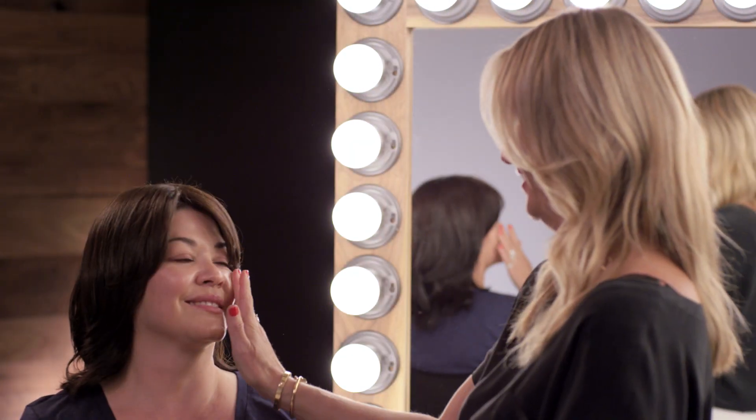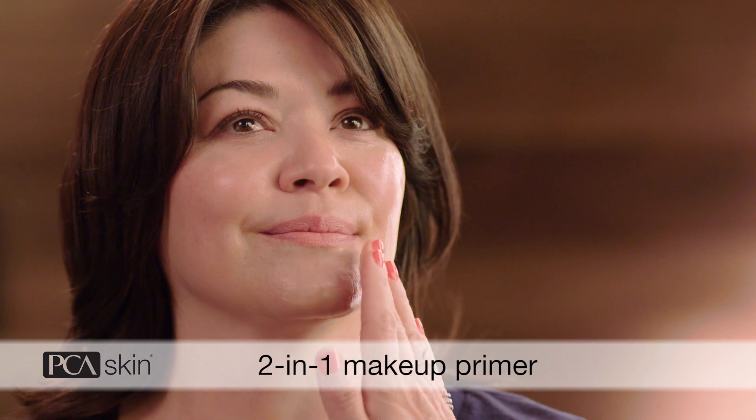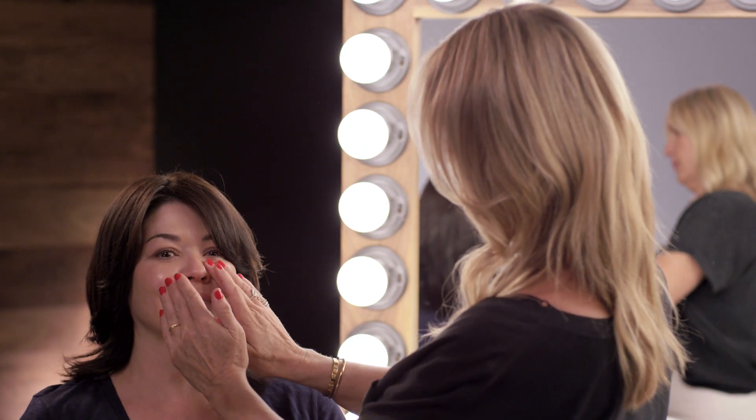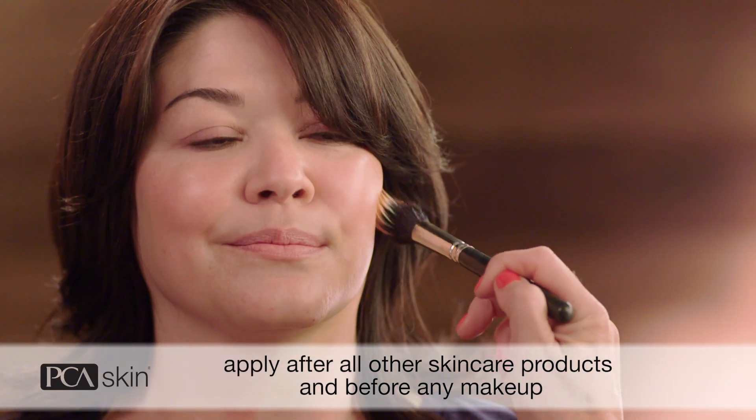Because most makeup has SPF, a lot of people skip applying sunscreen in the morning. But the SPF in your makeup isn't enough to protect from damage. What I like about Sheer Tint is that it's a 2-in-1 SPF and makeup primer, so it's the only thing you need to apply under your foundation or powder. It's the last step in your skincare routine and the first one for doing your makeup. This is a simple everyday look made easier because we used an SPF and primer in one. The best part is, you can't tell.